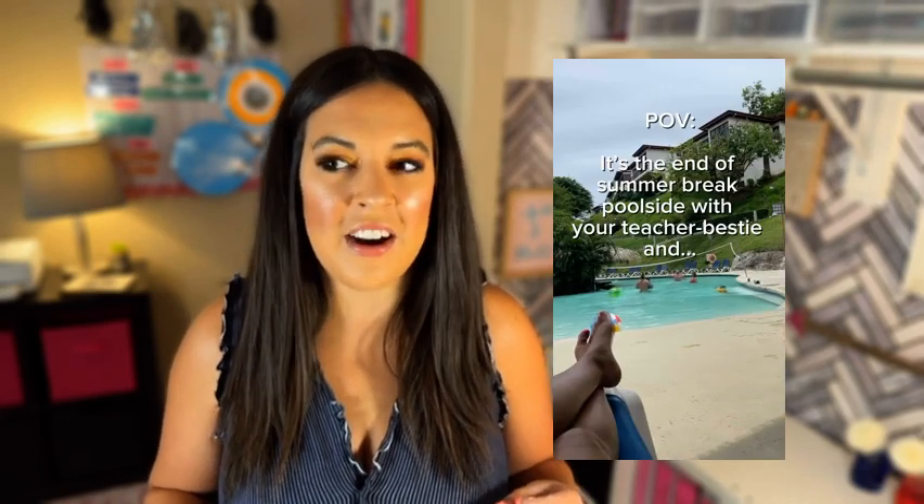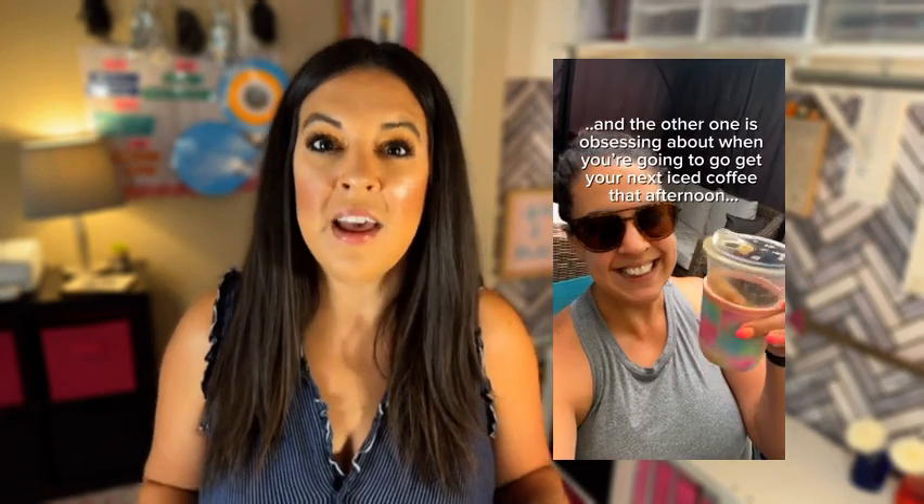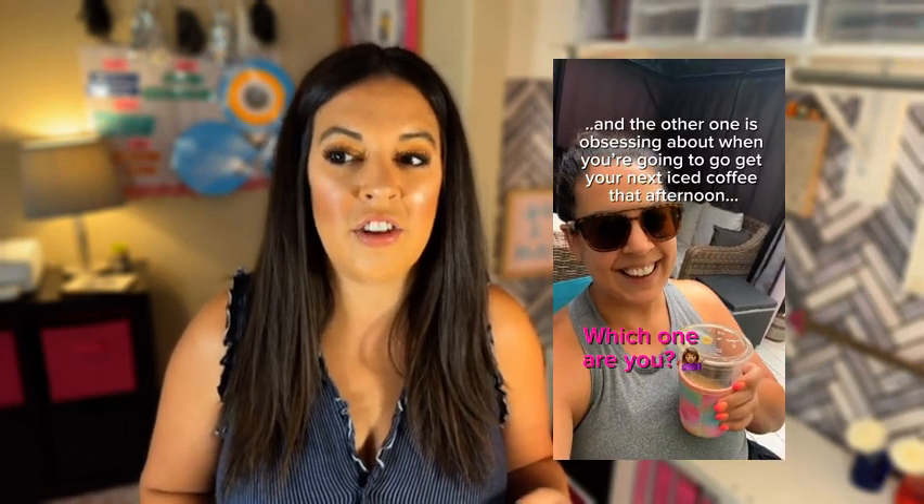Welcome to back to school season. You may or may not want to hear those words right now — I totally understand. However you're feeling, I actually posted an Instagram reel the other day and it said: you and your teacher bestie are hanging out by the pool. One of you is obsessing about setting up your classroom. The other one is waiting to hear when are you guys going to go get your next iced coffee?